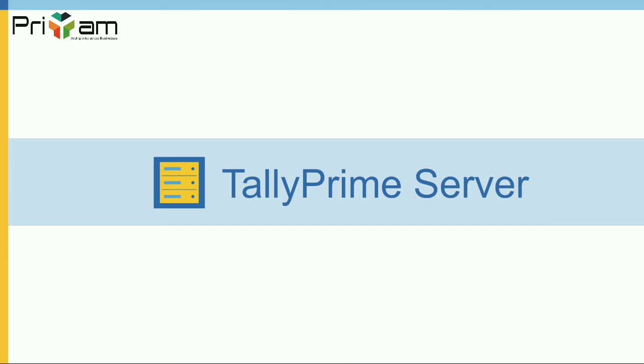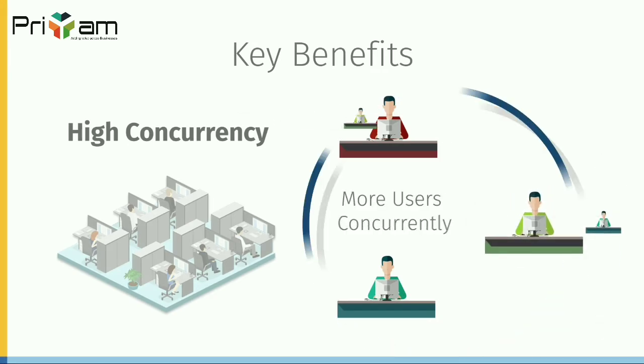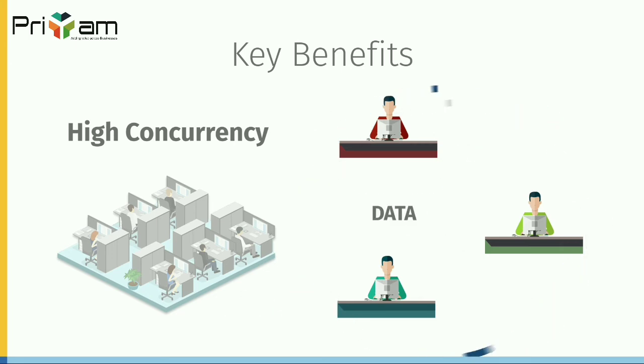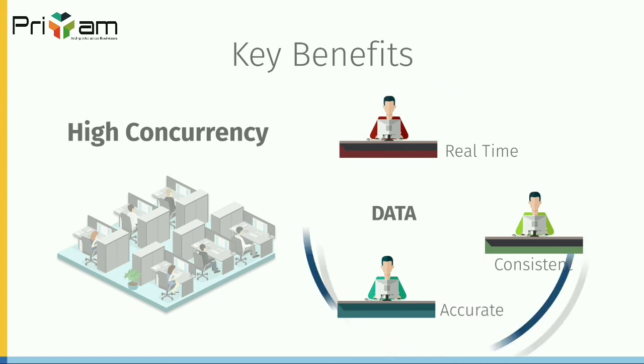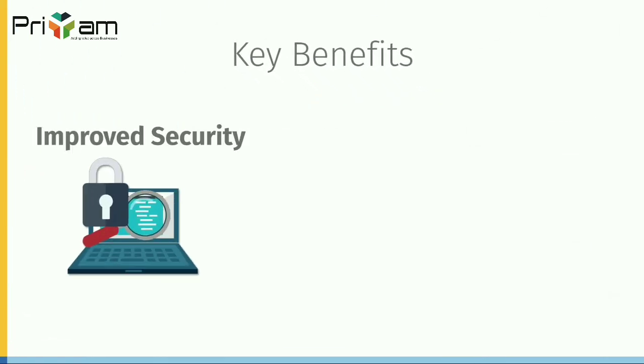Let's see how tally yet again provides simple but futuristic solutions for data sharing needs with tally prime server's many benefits. To start with, high concurrency is a prime benefit. Usually, when 10 or more users access the same data for different functions such as data entry or printing reports, the waiting time to receive a response is high. With tally prime server, users can perform varied tasks concurrently without any delay, thereby increasing the organization's efficiency.